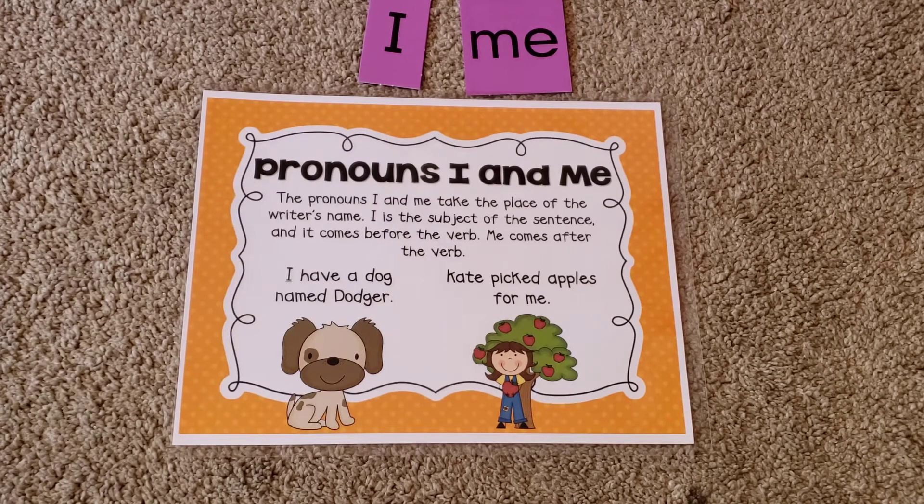I is the subject of the sentence. In that example, 'I like pizza' — well, who is it about? It's about I. And it comes before the verb. So I — and what's the verb? Like. So the subject is me, who it's about, and the verb is what I do: I like pizza. So if you're talking about I, that's the subject of the sentence and it comes before the verb. Me comes after the verb.